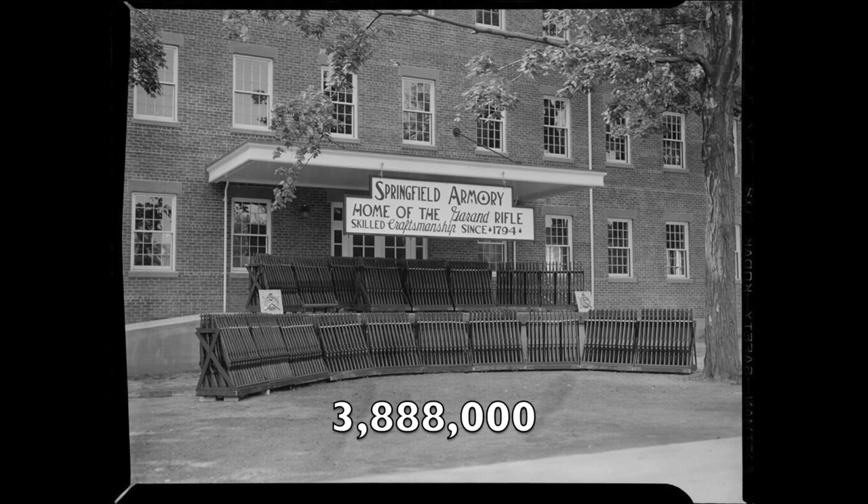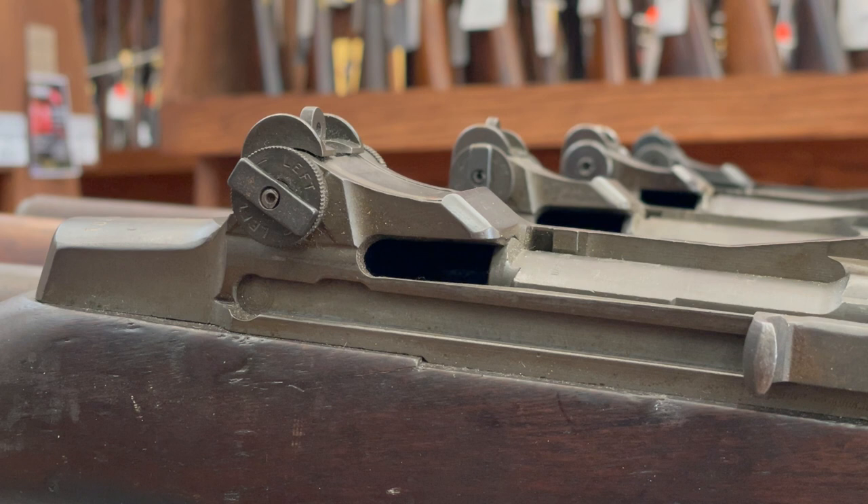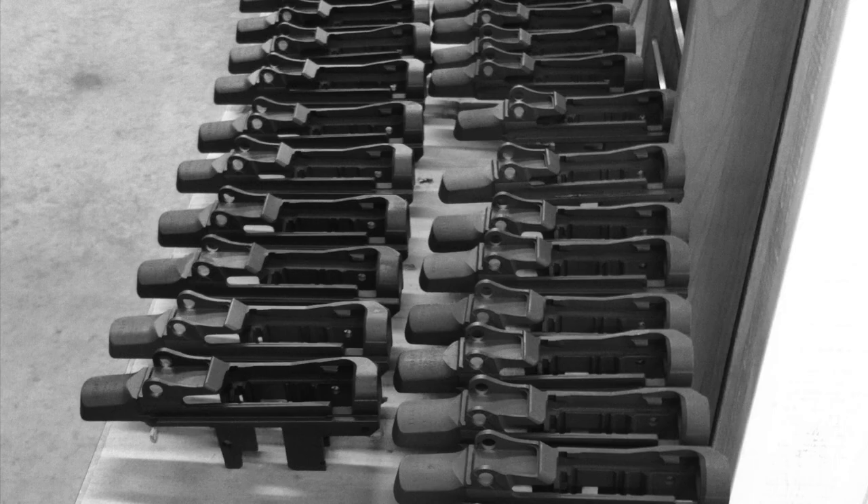Springfield M1s with a serial number below 3,888,000 were made before September 1945 and were therefore part of wartime production. The overwhelming majority of World War II production M1s were put through service life extension overhauls at arsenals across the country after the war.